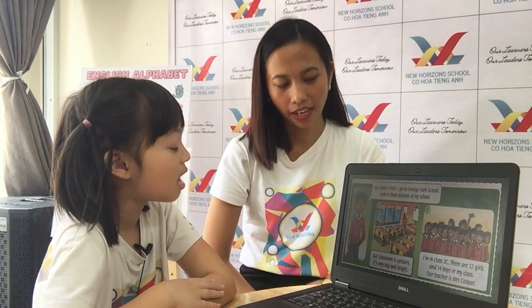And how about you, Mi? Can you describe your classroom? Okay. My name is Mi. I go to New Horizons. Look at the picture of my school. Our class is upstairs. It's pretty big and bright. I'm in class UB4. Very good. There are 9 girls and 7 boys in my class. Our teacher is Teacher Bunny and Teacher Ngap Ang.